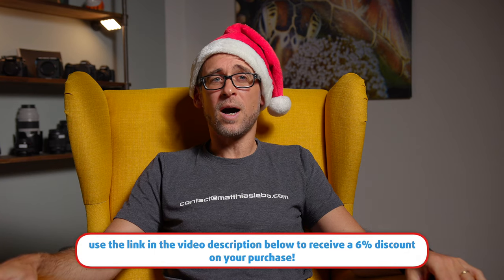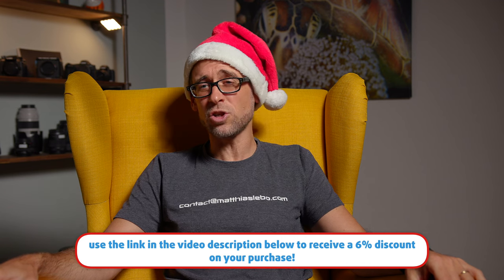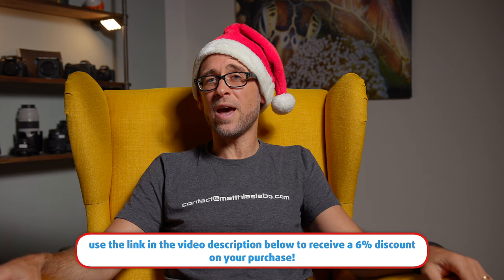So it doesn't really matter whether your favorite dive buddy is into underwater photography or videography — an underwater smartphone housing is a great gift idea because it's gonna make them capable of taking their smartphone with them on their next dive adventure and just capture some really nice memories of you and them diving together and enjoying the underwater world.